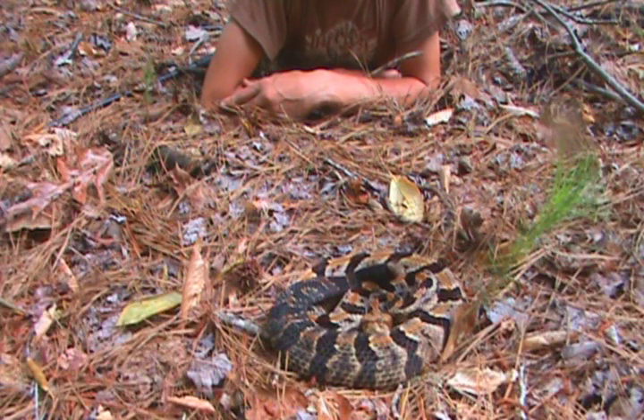They average about four to five feet in length, and they can get about six feet in length, but males usually get bigger than the females.